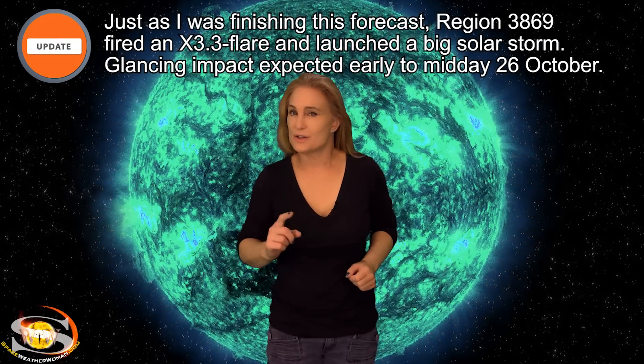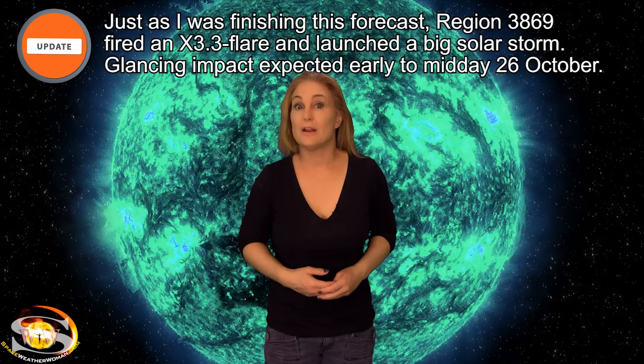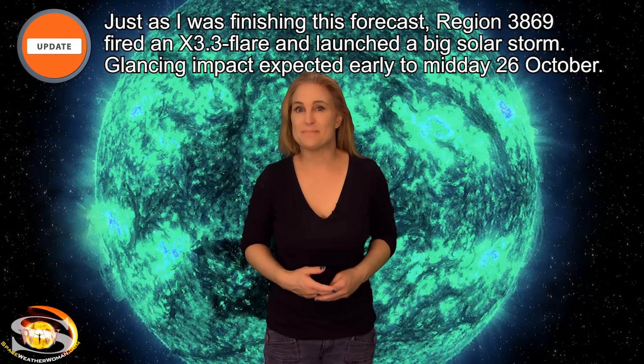We have some fast solar wind, a slow solar storm, and a lot of flare potential on the east limb. Those stories and more in the news this week.